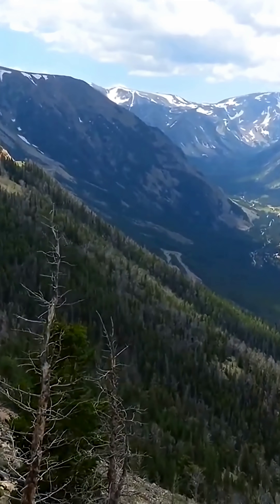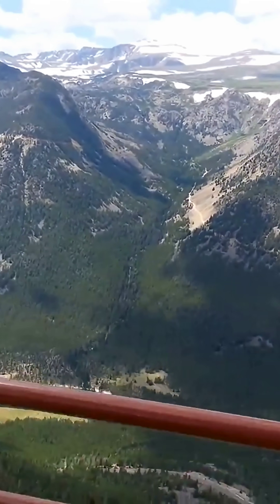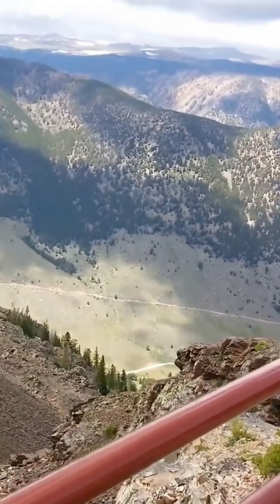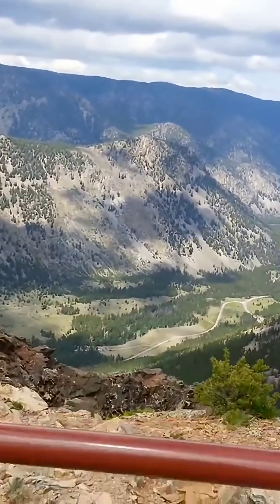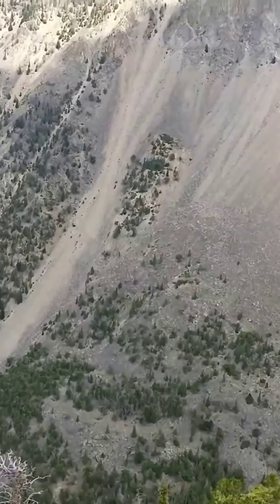Beartooth Pass is along U.S. Highway 212 between Red Lodge and Cooke City, Montana. The highway switchbacks up and over part of the Beartooth Plateau, crossing about 3 billion years of geology in that short distance.